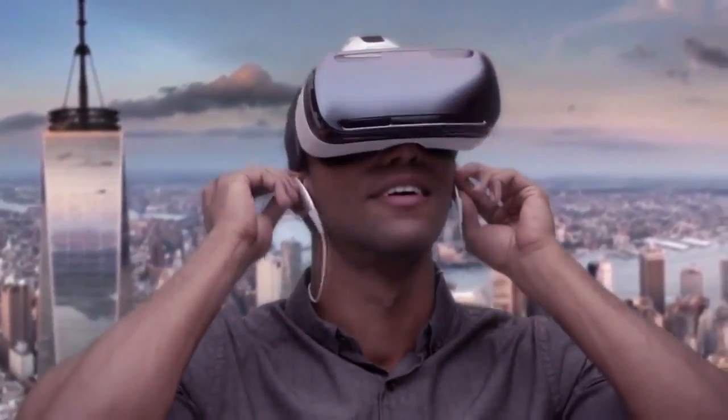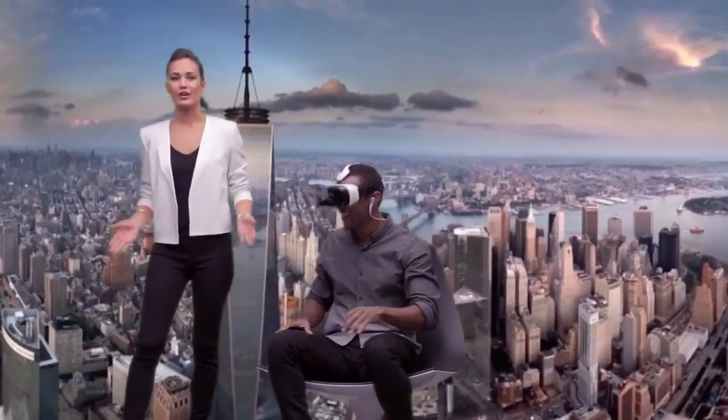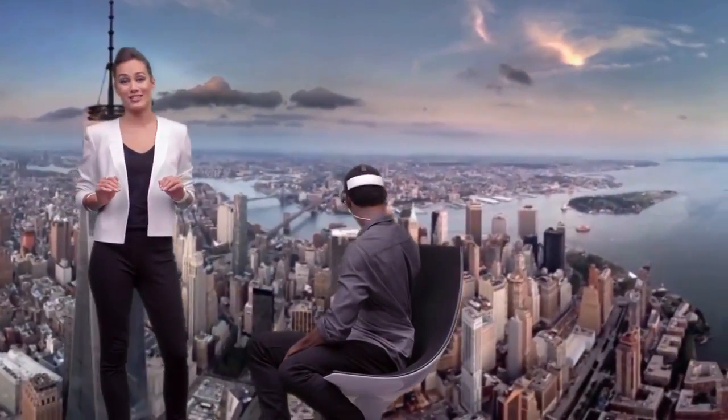You're gonna want some serious sound. Whoa. What a view. Gear VR plunges you into a totally immersive 360 environment.